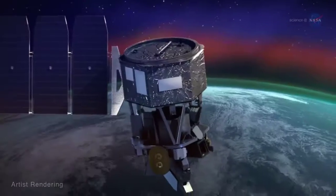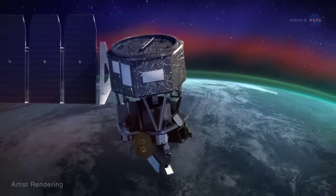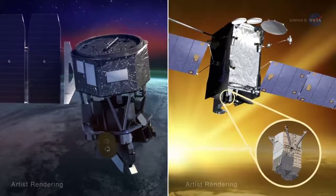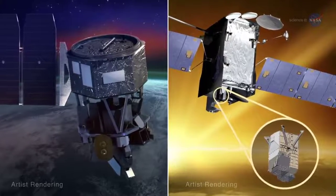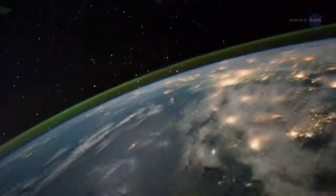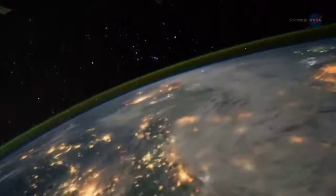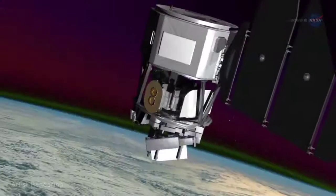Two new NASA missions — the Ionospheric Connection Explorer, or ICON, and the Global-scale Observations of the Lemon Disk, or GOLD — will work together to uncover its secrets. Together, they'll provide the most comprehensive view to date of this critical layer of Earth's upper atmosphere.